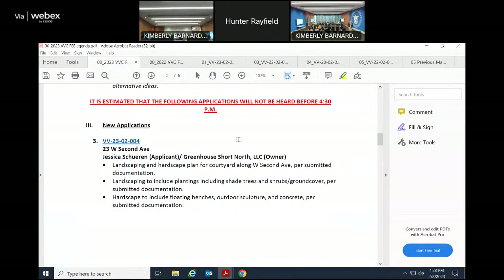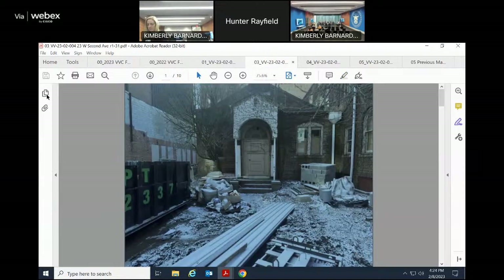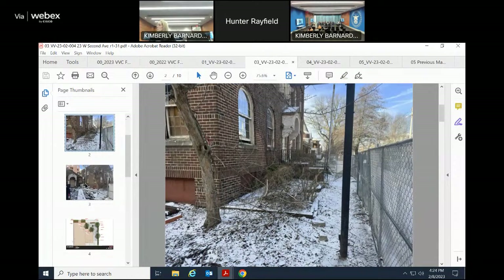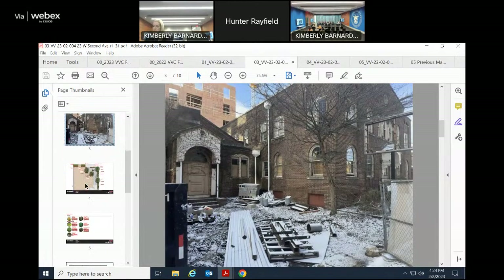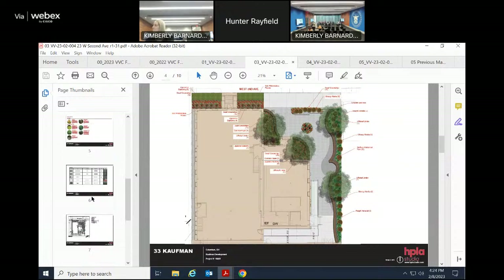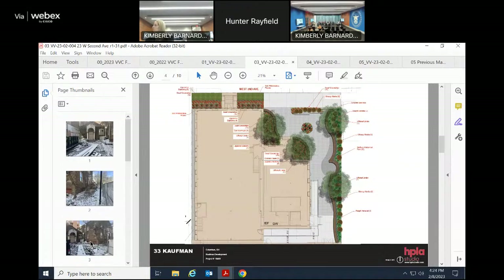Application number three is 23 West 2nd Avenue. This application is for a landscaping and hardscaping plan for the courtyard along 2nd Avenue. Landscaping includes shade trees and shrubs with ground cover. Hardscape includes floating benches, outdoor sculpture, and concrete. Staff does not recommend the use of bamboo as it tends to be invasive, potentially damaging other landscape and hardscape elements, and recommends approval with the condition that bamboo be removed from the design.